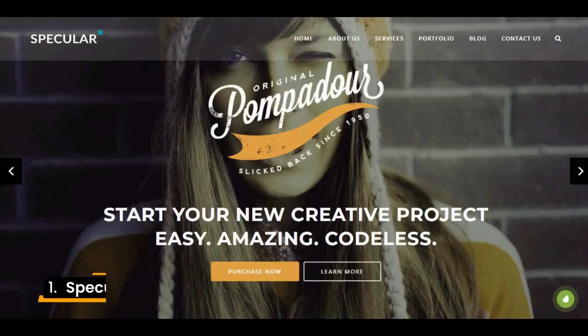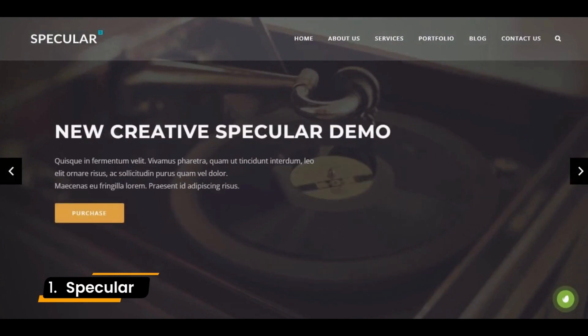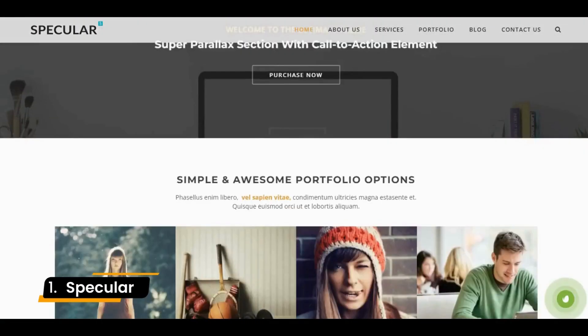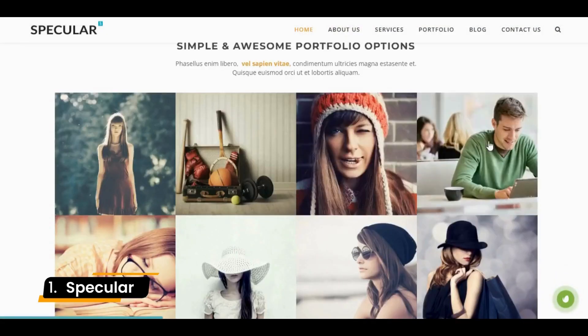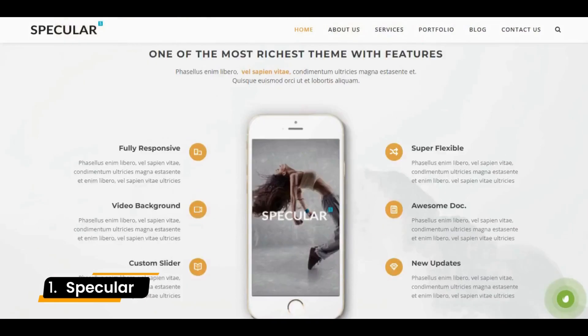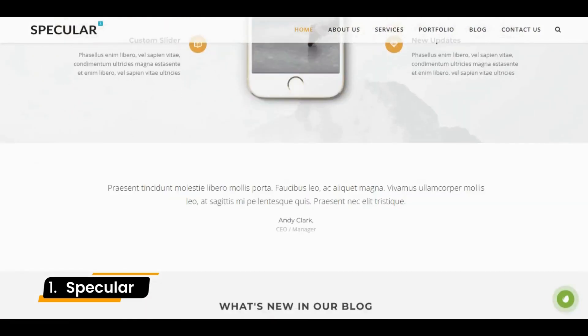Number 1: Specular. Specular is the best method to present and promote your startup software or mobile app website. The fully responsive theme supplies both front-end as well as back-end options. This theme is well-suited for business, app landing pages, and consultants.